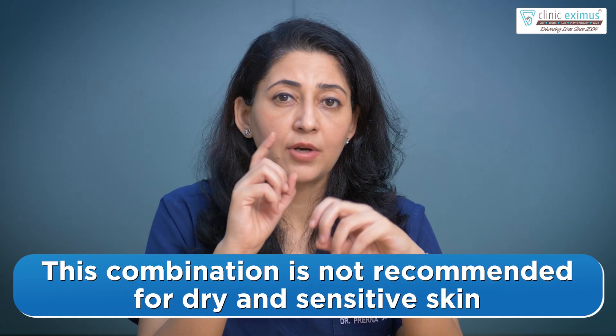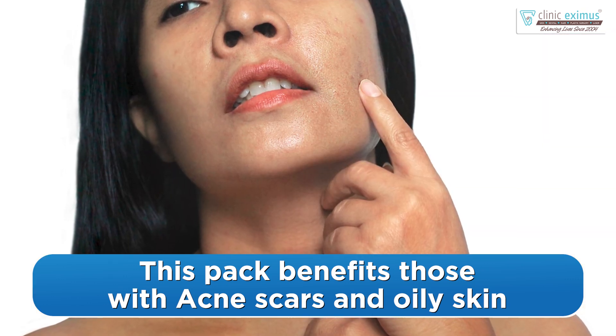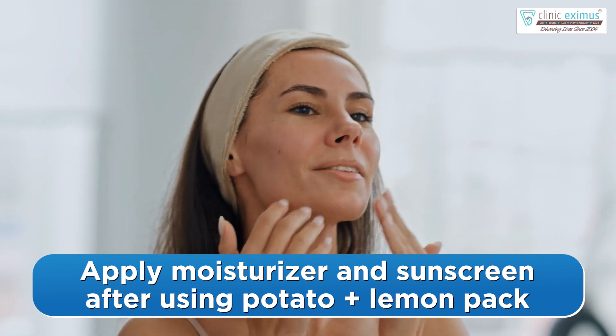I would not recommend this pack for those who have very dry skin, very sensitive skin, or acne marks. For those who have oilier skin, they can prefer this pack. You can use it on alternate days, and after applying it, you must use a good moisturizer and sunblock.